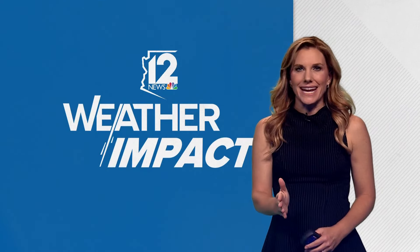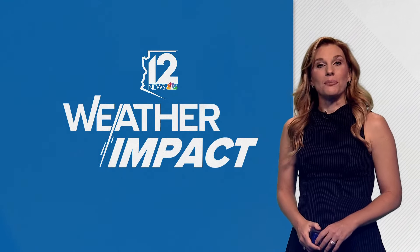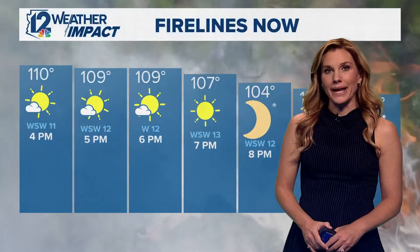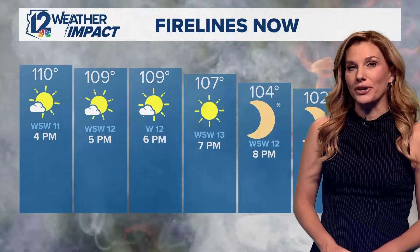Now let's toss it over to meteorologist Lindsey Riley. Lindsey, standing out here the winds were howling pretty hard earlier this afternoon, but it appears as though the winds have died down a little bit. Yeah, it's going to come and go, especially with some of that daytime heating. Typically after sunset is when we will see an improvement in those gusty winds, but for the next several hours the heat and the very low relative humidity will continue to be an issue for firefighters.